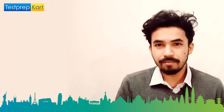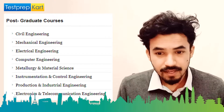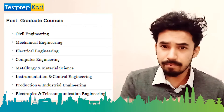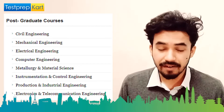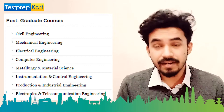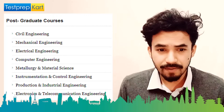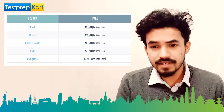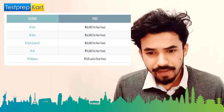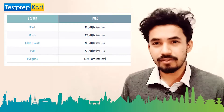For postgraduate courses, MTech is offered in Civil, Mechanical, Electrical, Computer Engineering, Metallurgy and Material Science, Instrument and Control Engineering, Production and Industrial Engineering, and Electronics and Telecommunication Engineering. The MTech fee is 64,500 for the first year. For PhD, the fee is 93,200 for the first year — keep in mind PhD is multi-year so multiply accordingly.